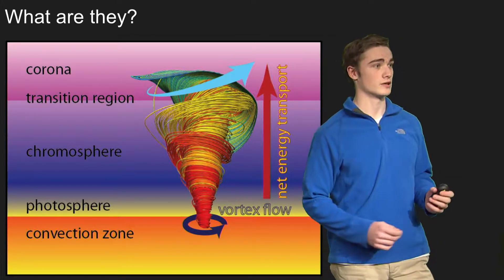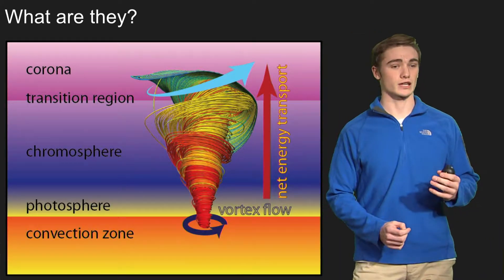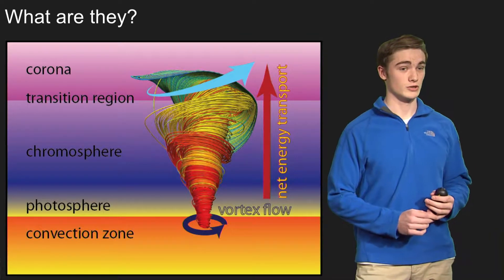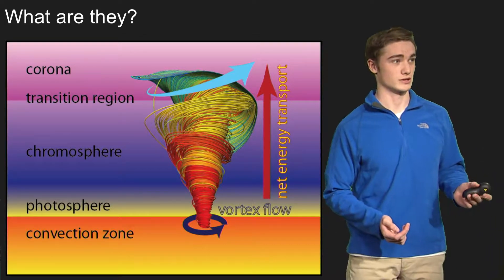As you can see here on this diagram, these tornadoes resemble those on Earth, but they're actually filled with ionized gaseous plasma, which is any sort of element that's so superheated that the electrons actually rip off from the protons and neutrons.